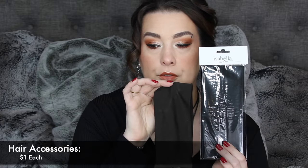I got an Isabella thick headband. I really like these. I also have one that is thick like this, but this one's a little bit different and bigger. I love these, especially when I want my hair out of my face and I'm cleaning or doing my skin care. I just love those.